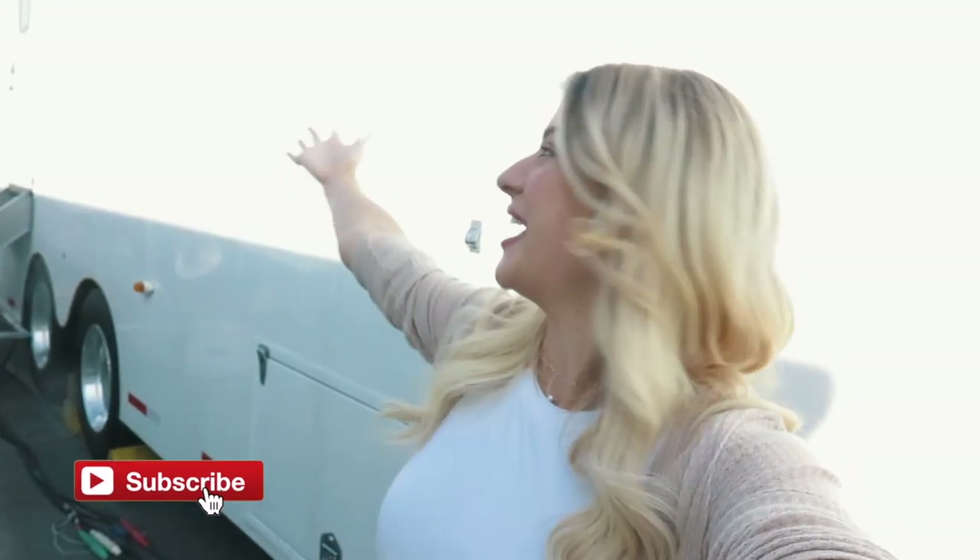Hey guys, welcome back to my channel. Today I am going to be showing you the Supernatural makeup trailer that I work in every day. So let's go see the girls.